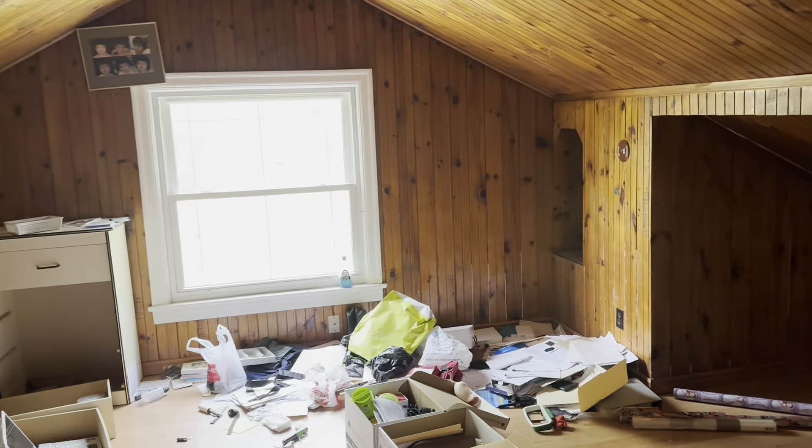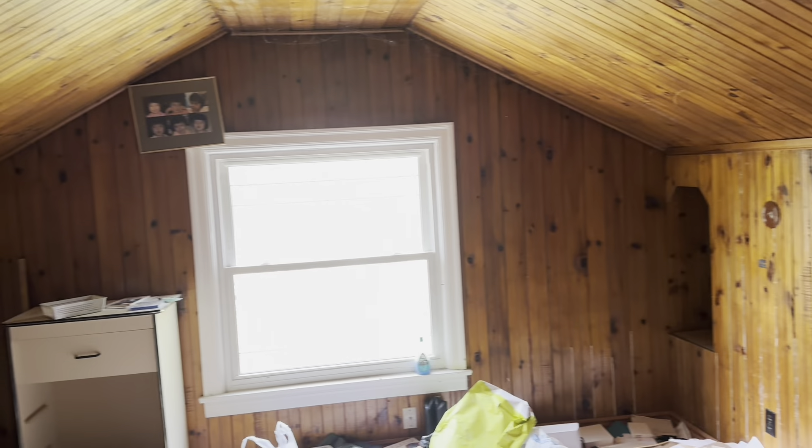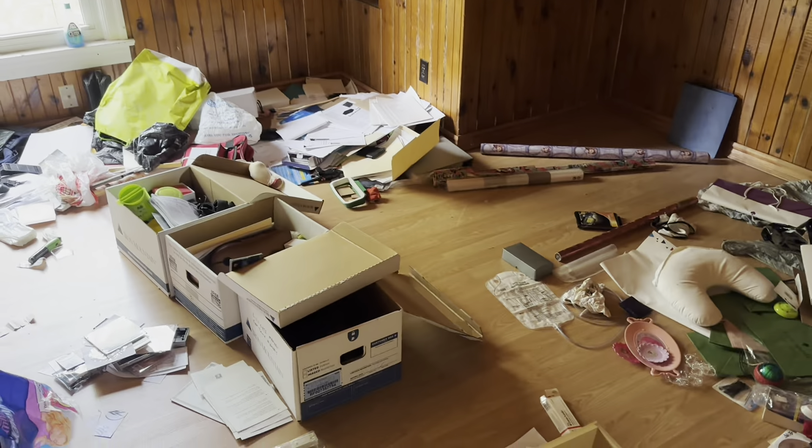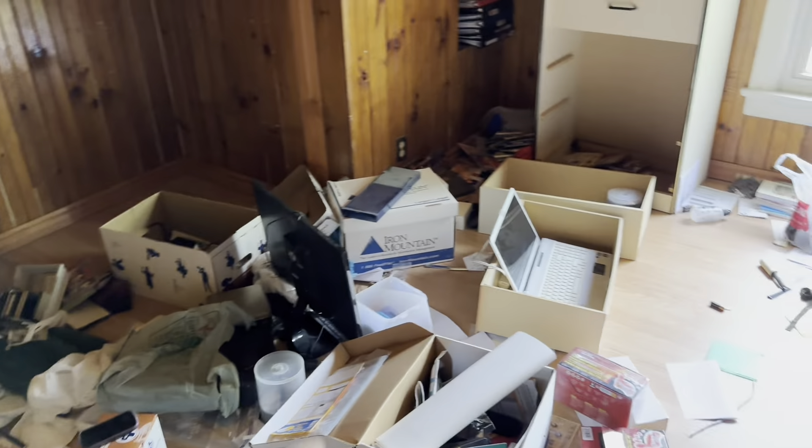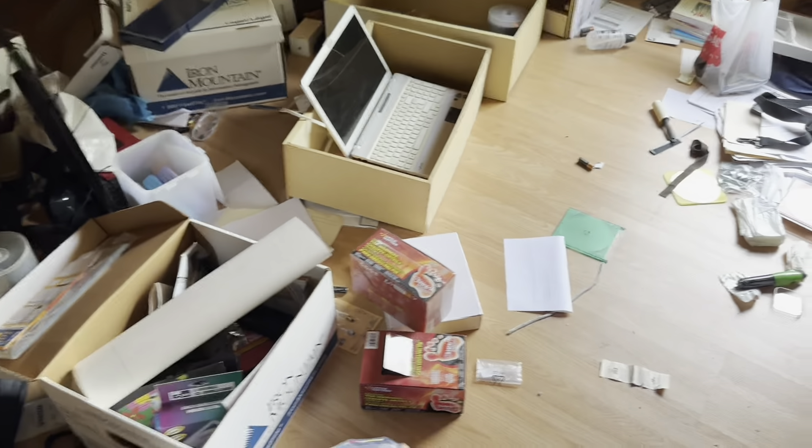We'll head in here. I kind of like this wood-paneled room — I'm going to say this is probably an office, because there are computers and stuff in here. It could have been a bedroom, but with all the paperwork and stuff, I'm going to say it's probably an office.